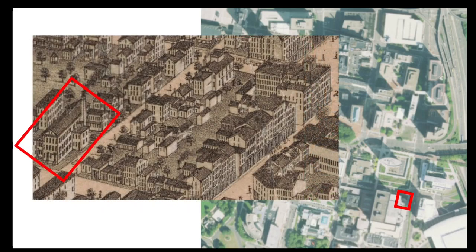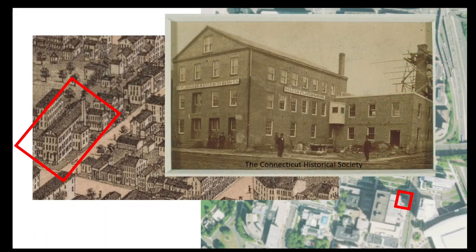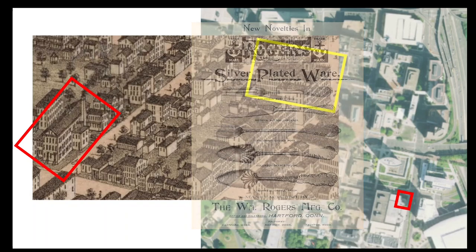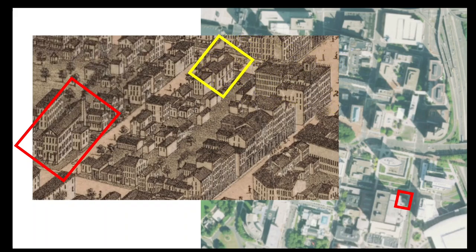Long before the Chicken Man, this corner was home to the William Rogers Manufacturing Company, shown on the left in the 1877 bird's-eye view of Hartford. The company produced silver and silver-plated ware and was one of a number of silver manufacturers in the city. By the way, the 1877 view also shows buildings we've just talked about — the American Hotel and the old Traveler's Headquarters.